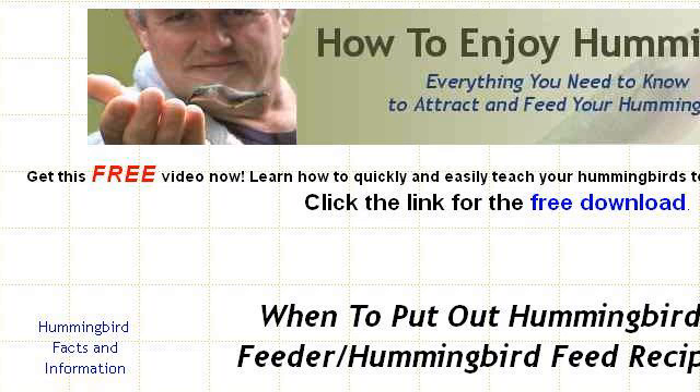Try also our second ranked site, howtoenjoyhummingbirds.com, especially the page 'When to Put Out Hummingbird Feeders' slash hummingbird feed.